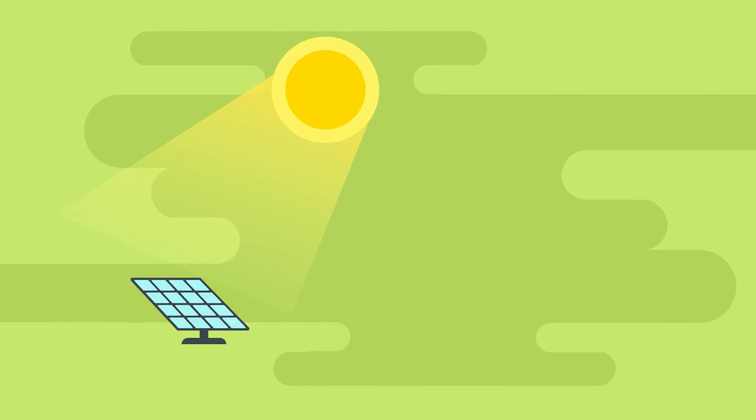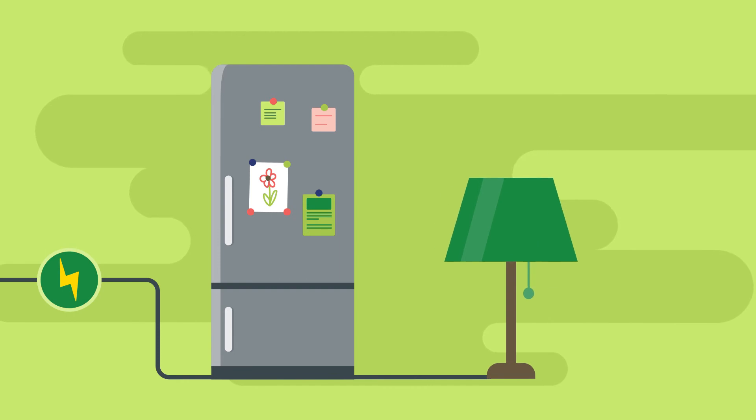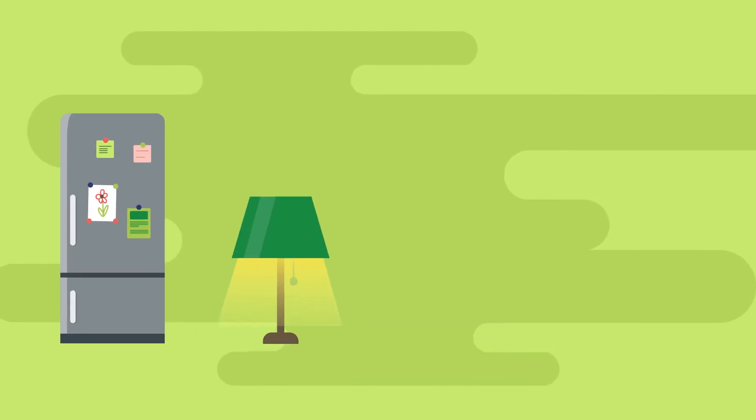It's pretty cool the sun can power our appliances at home. We can keep the fridge cold, make the lights turn on, and power things like the fan or the TV.